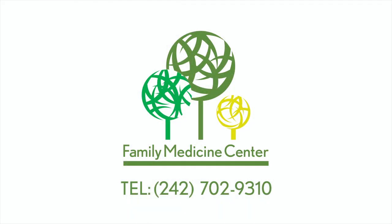You can contact us by going to our website, or check us out on Facebook, or give us a call at 702-9310. We'll see you then.